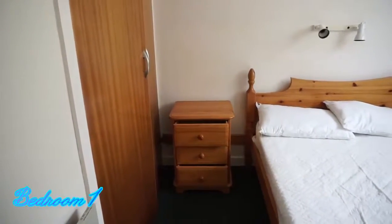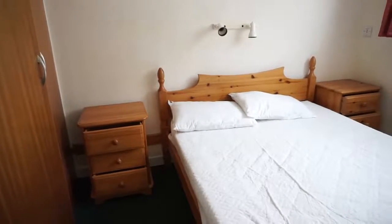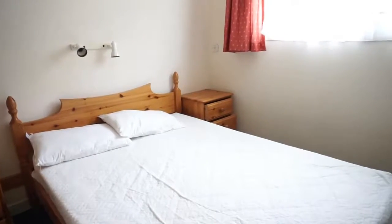Bedroom one is a good-sized double bedroom with a large double-glazed window to the front elevation. There is a large built-in double wardrobe with hanging rail and shelving, and an electric wall panel heater.